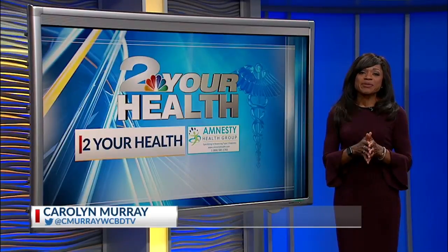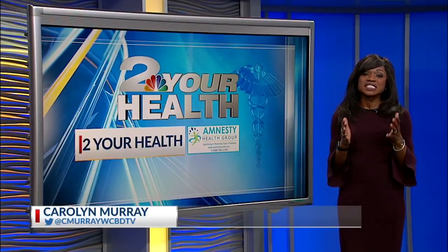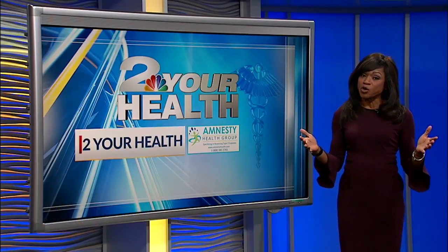Well, a research lab at the University of North Texas is now setting out to separate fact from fiction when it comes to probiotics. We take a look at what you need to know.